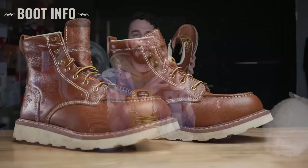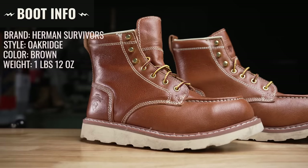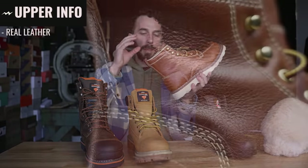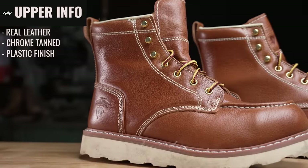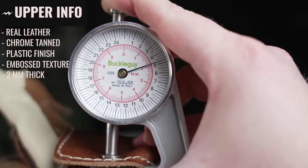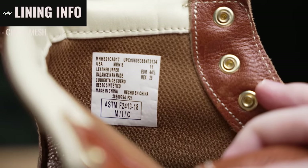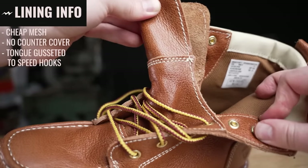Next, the mock toe boots: brand Herman Survivor, style Oak Ridge, brown, one pound 12 ounces, $59, made in China. The upper is real leather — probably chrome tan — but they've put a fake plastic coating on top embossed with a fake leather print. The leather is about two millimeters thick, which isn't bad for a work boot. The lining is the same cheap mesh as the $24 boots with no counter cover, though the tongue is gusseted up to the first speed hook for a little more coverage.